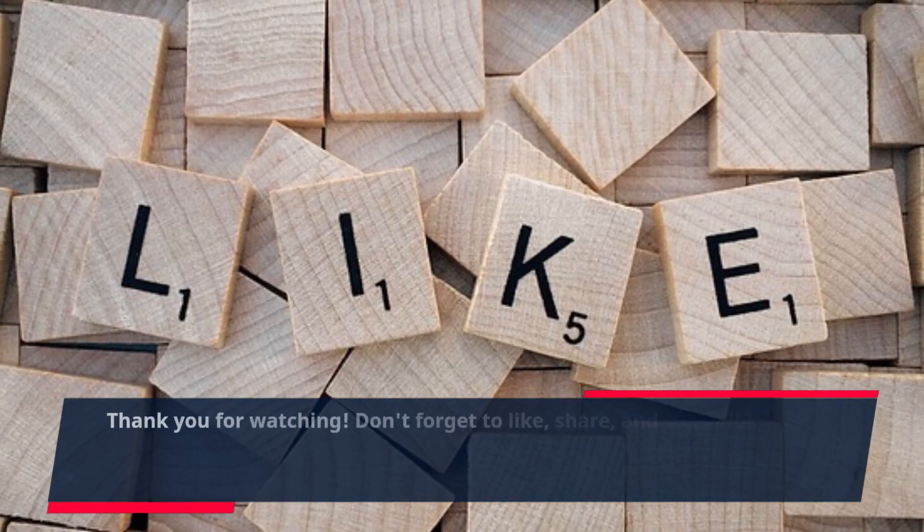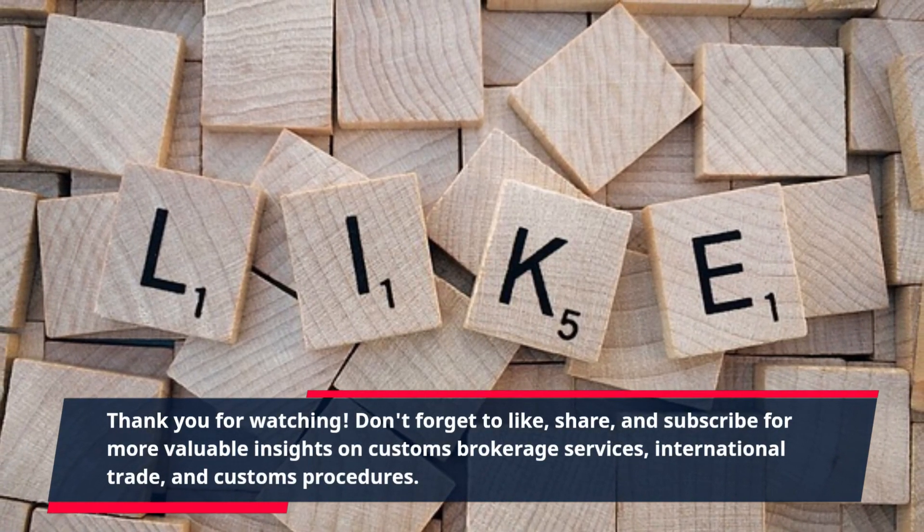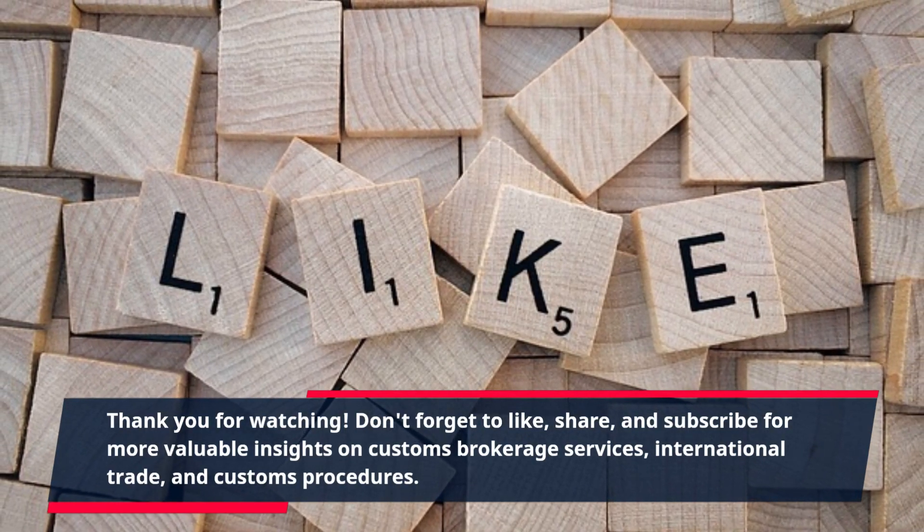Thank you for watching. Don't forget to like, share, and subscribe for more valuable insights on customs brokerage services, international trade, and customs procedures.